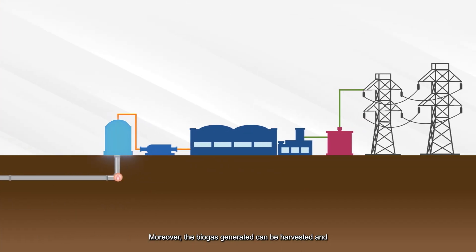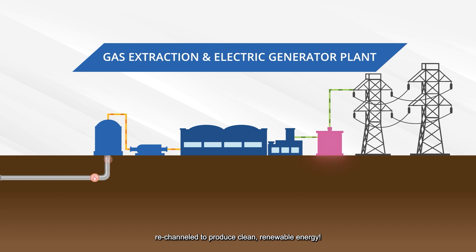Moreover, the biogas generated can be harvested and re-channeled to produce clean, renewable energy.